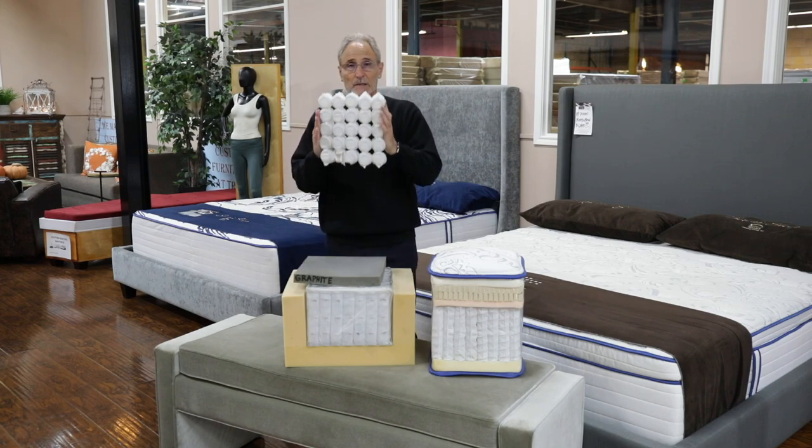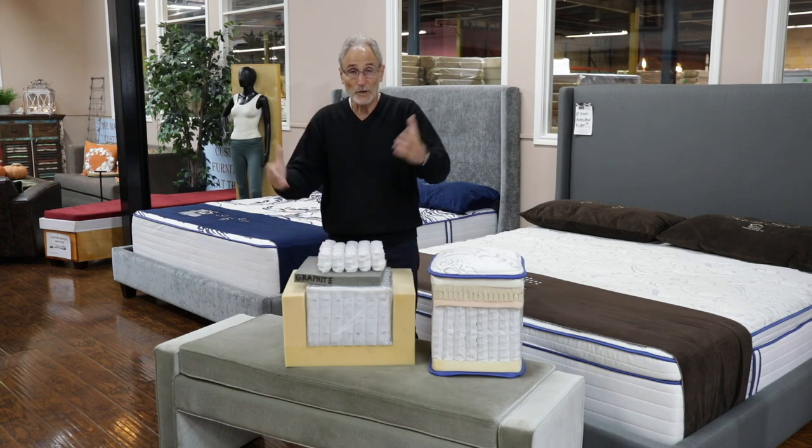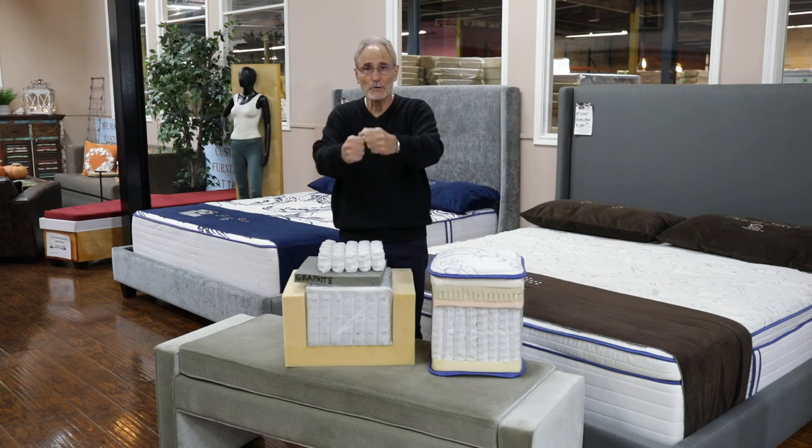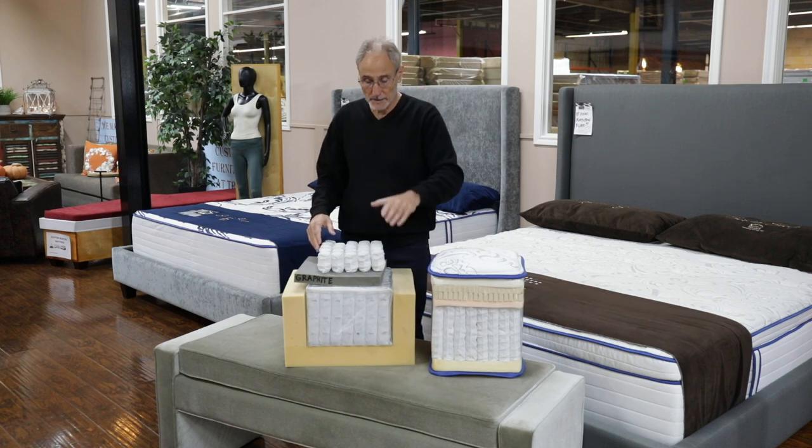This is built like a barrel, which means it collapses immediately when I put pressure on it — like an accordion, for lack of a better way of saying it. You open it, you close it; it's the same thing that happens when you apply your body weight on it.